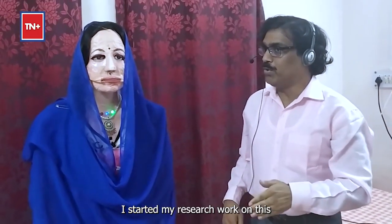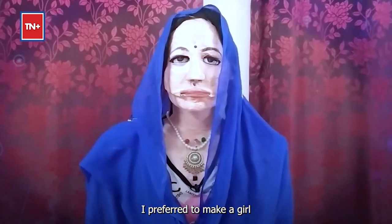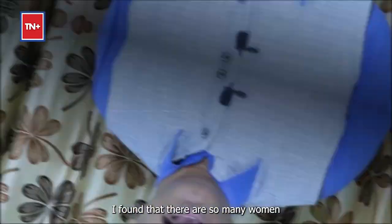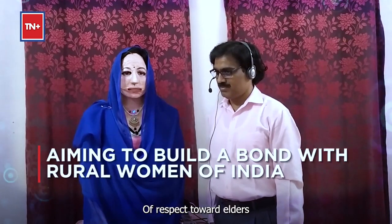I started my research work on this. And because I don't have any girl child, I preferred to make a girl robot which represents the Indian girls and women. I found that there are so many women having a dupatta on their head, which is just a representation of respect towards the elders.